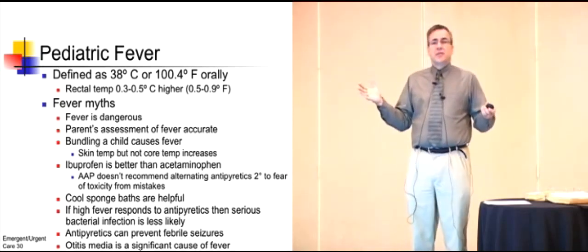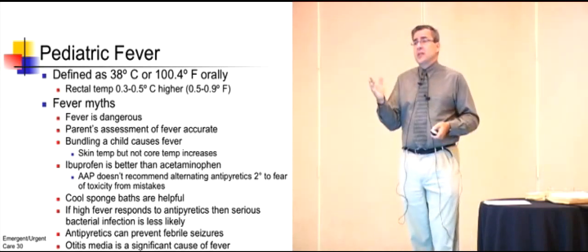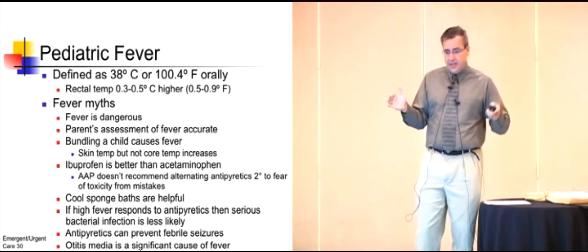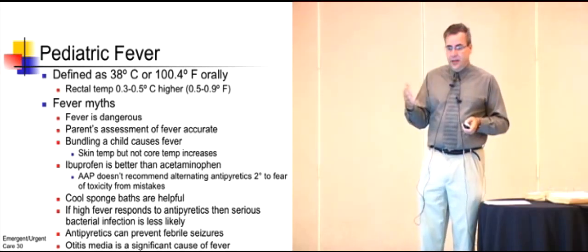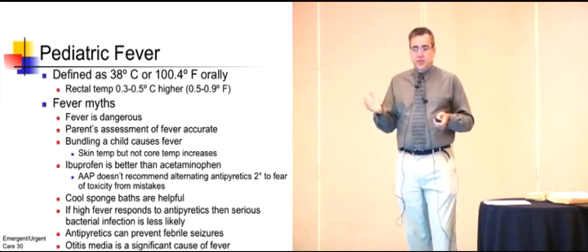Ibuprofen versus acetaminophen — there's really no difference in the antipyretic effect. The American Academy of Pediatrics actually recommends not alternating the doses because parents can get confused about which medicine they gave last. And if a high fever responds to an antipyretic, it's less likely to be a serious bacterial infection — that's absolutely not true.